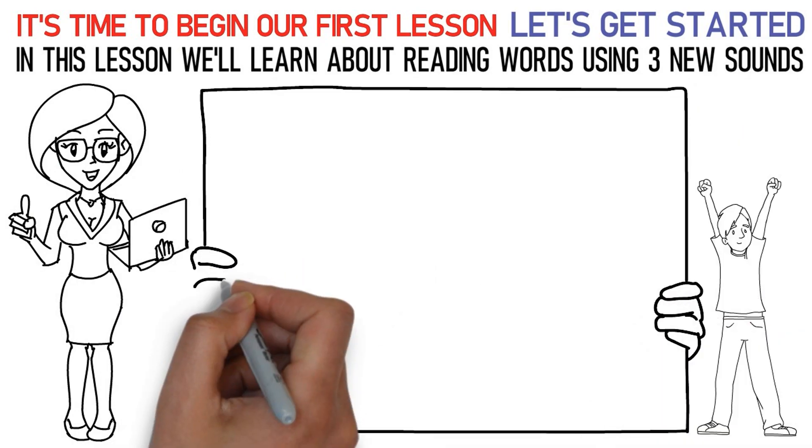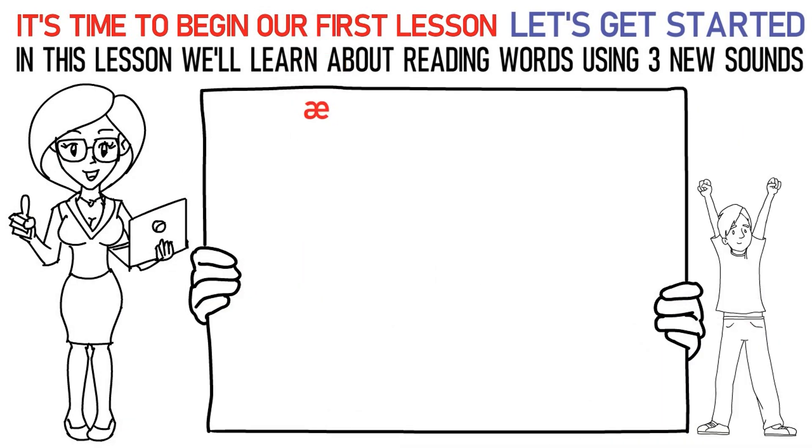The first sound is A — the short A sound. Say it like this: Ma, A, Ta is mat.